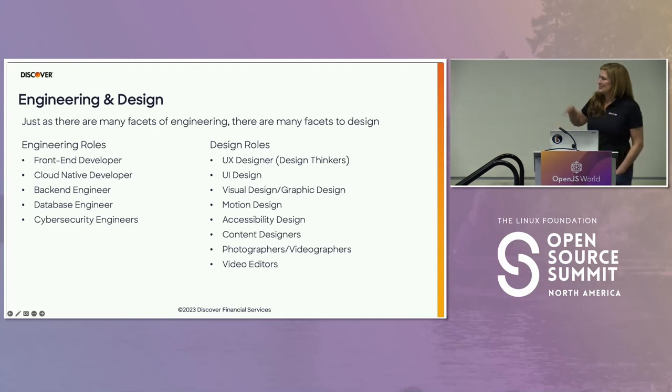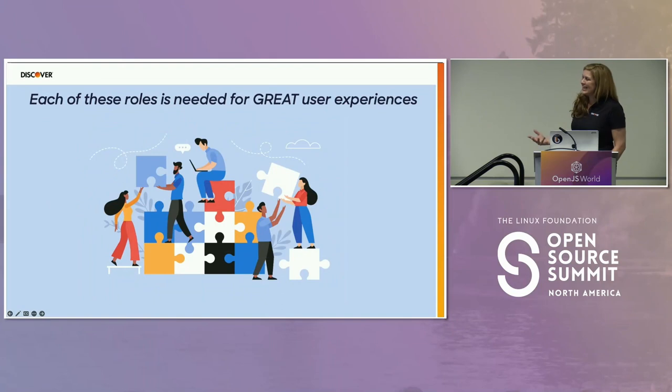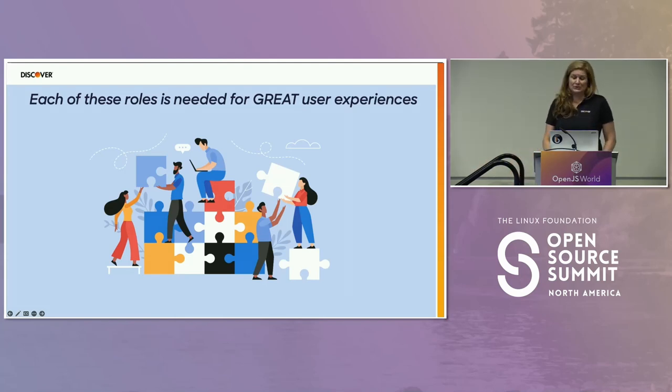We all know the terms design and engineering, but there are many facets to both — far more than represented here. There are assumptions made by engineers and assumptions made by designers. For example, engineers often assume designers know accessibility design, motion design, and visual design — and that's simply not true. One of the most important things in design thinking is to address assumptions and find out if they're true. All those roles are necessary to create amazing user experiences.